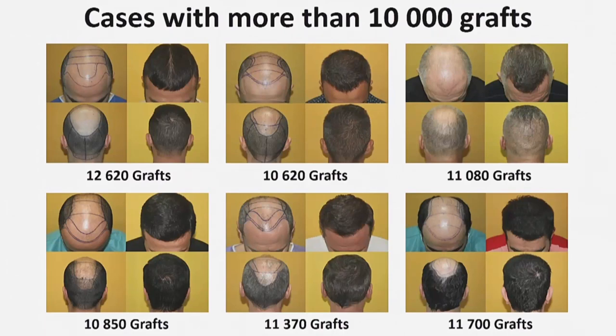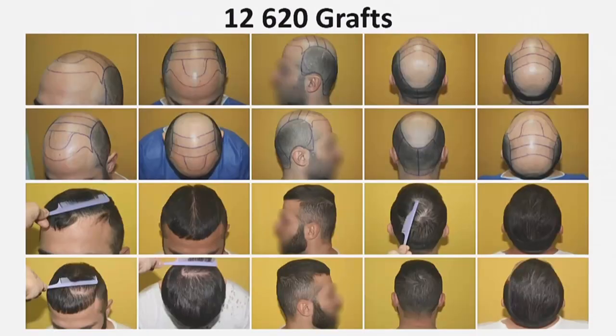I will present in detail two of these cases — one with short hair in the donor area after surgery and one with long hair. The first case has a total of 12,620 grafts. The result was achieved in two interventions. During the first intervention, over two surgical days, I transplanted 9,350 grafts. Thirty months later, in one surgical day, I transplanted another 3,270 grafts.